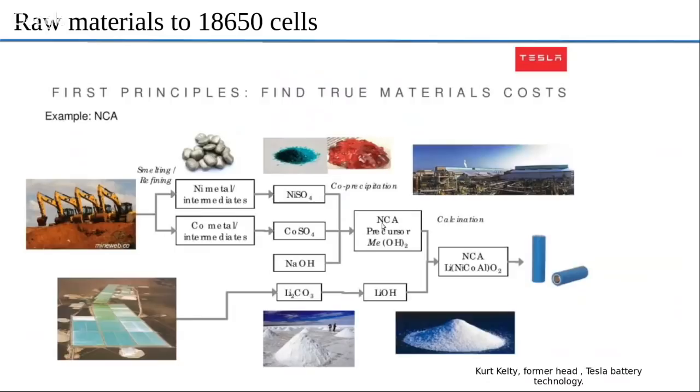They go through a whole bunch of metallurgical processes — refining, smelting, purification. And then finally you combine them in the right proportion to get NCA. If you mix them in the wrong proportion, you lose the capacity. So it's done in the right proportion and right process conditions, and finally you get NCA, which ends up in your NCA battery. The whole cycle takes many, many months.